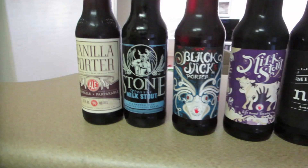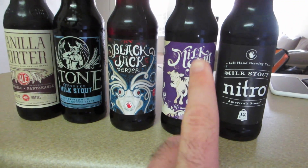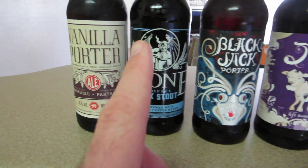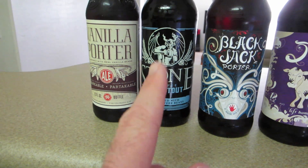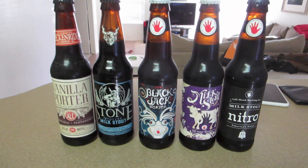Here is the stock that I got. There's the Milk Stout Nitro that I love, this is the regular Milk Stout from the same brewery, this is the Black Jack Porter, this is Stone Brand Coffee Milk Stout, and this is a Vanilla Porter. That is what I'm going to be doing taste testing on.